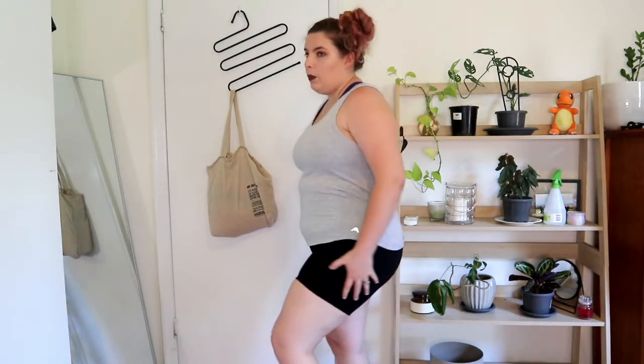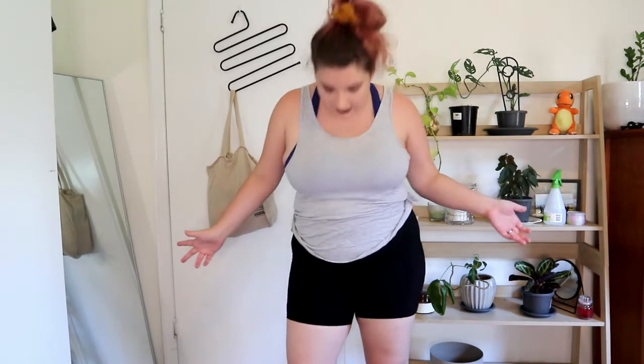Here are the shorts. They're a lot shorter than my Kmart ones and my Chubb Rub does come down slightly below them, so they're not the ideal Chubb Rub protection, but they are good workout shorts. I'm going to test them out today because my mum's coming and we're going to go do a little hike near my house. I might just wear this and see how it goes.